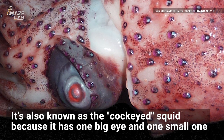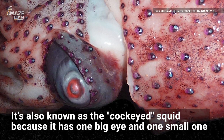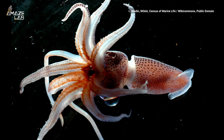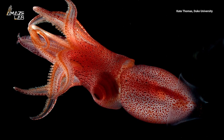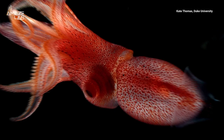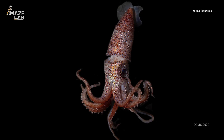The deep-sea creature is also known as the cockeyed squid because it has one really big eye and one small one. This adaptation allows the squid to hunt for food above and below it — the big eye looks up to search for animal shadows cast against the light from the surface, while the little one looks down to spot bioluminescent flashes from creatures below.